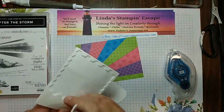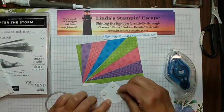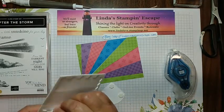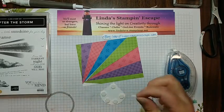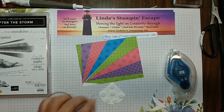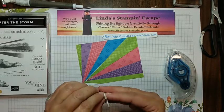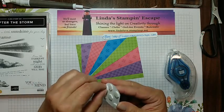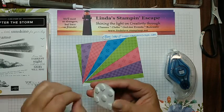We have a full house tonight, I love it! Thank you ladies — I already know what I'm doing next week. Tuesday we're going to be working with masks from the new mini catalog and the embossing paste, so we're going to have a little fun with that next week. Loving the hearts, thank you!